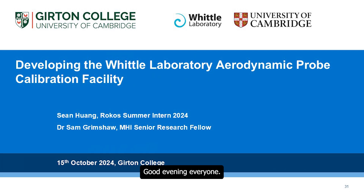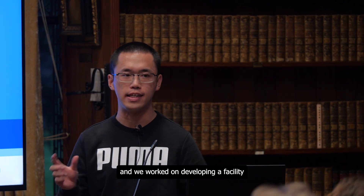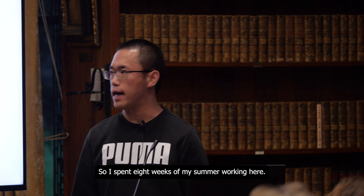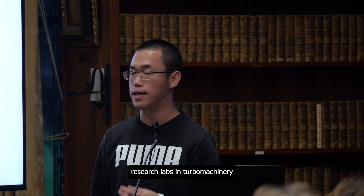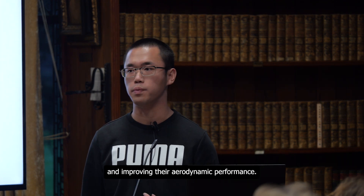Good evening everyone. This is an Aerothermal Engineering presentation. We worked on developing a facility to calibrate aerodynamic probes. I spent eight weeks of my summer working here at the Whittle Laboratory in West Cambridge, one of the world's leading research labs in turbomachinery and improving their aerodynamic performance.